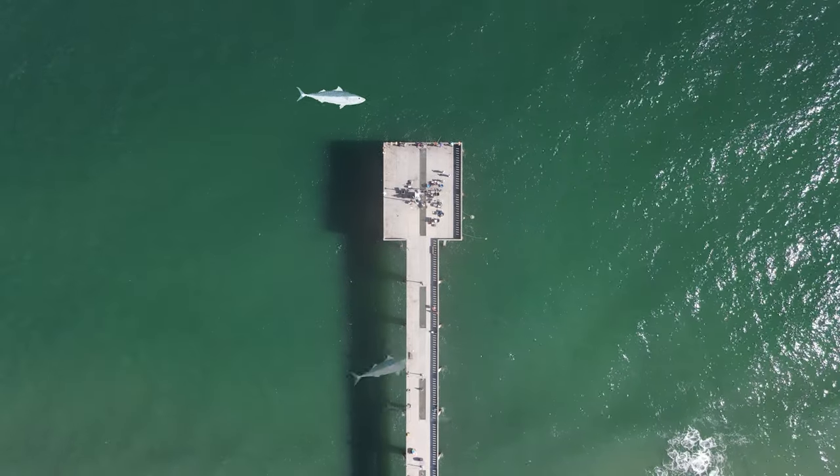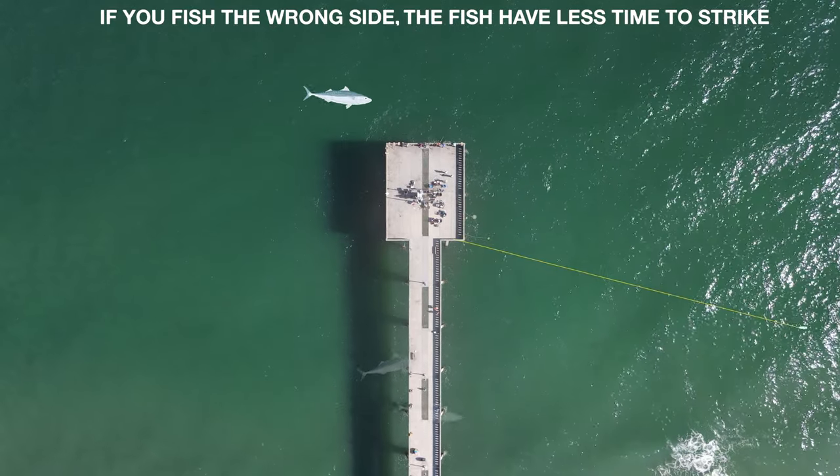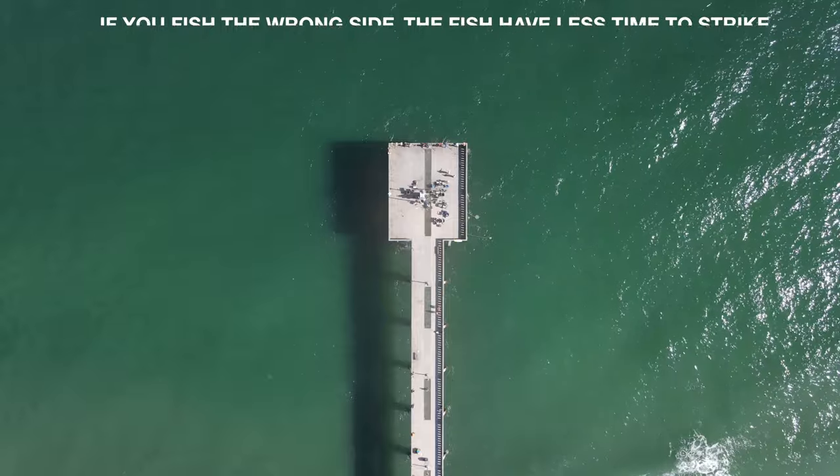What's going to happen if I'm fishing the wrong side of the pier is I'm going to make that cast, and as I'm retrieving it, those fish are going to be coming at it head on, and they're going to have a very small window to strike it.